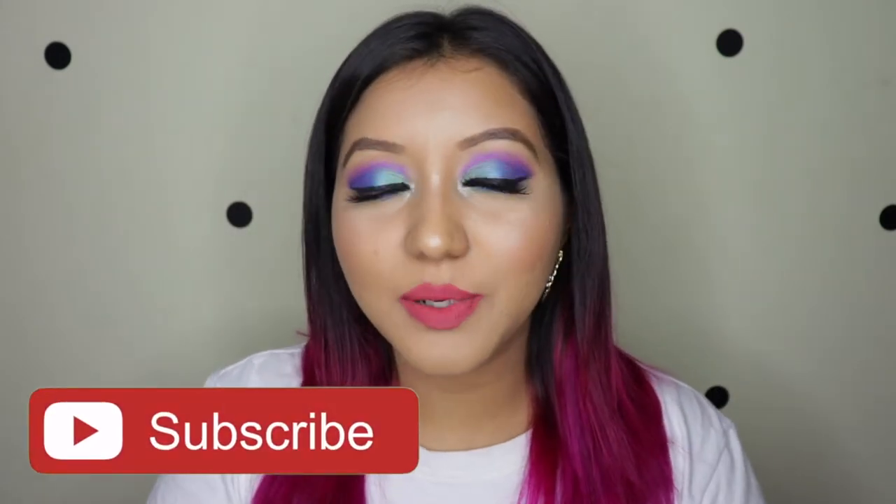I did not play with any makeup for two weeks and I really wanted to, so it is what it is. For those interested, I used the Juvia's Place Mini Masquerade eyeshadow palette, which I freaking love. Now before we get into the review and lip swatch, don't forget to hit that subscribe button and the notification bell so you're notified whenever I upload.